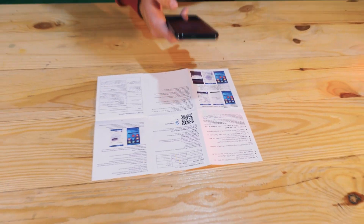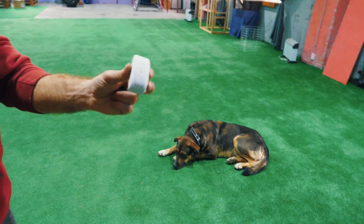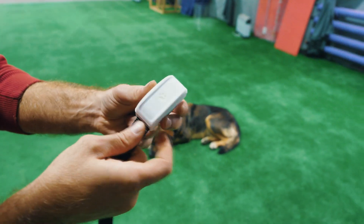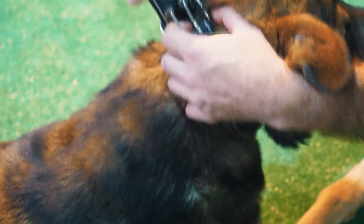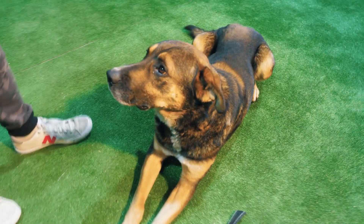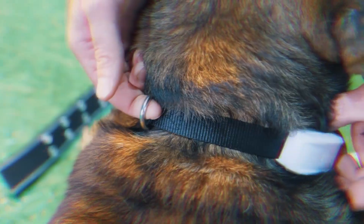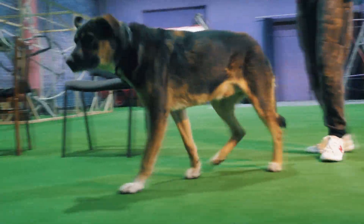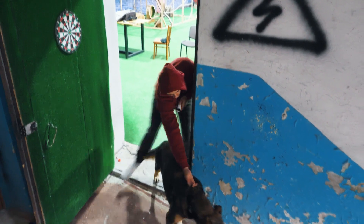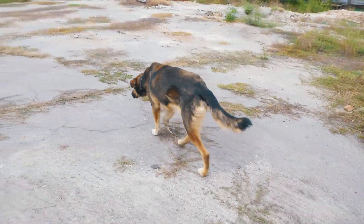It remains to install the application on our phone and we can let our dog go. Let's start with Jack because it is he who gave us this idea. The dog reacted calmly to fixing the strap with the tracker — this thing won't make him feel uncomfortable. It's 1:30 pm, time to let the dog out, and he almost immediately goes about his business. Let's see how long he will run.